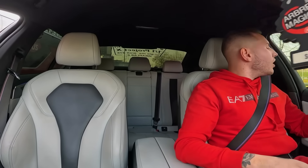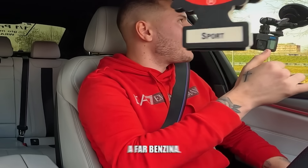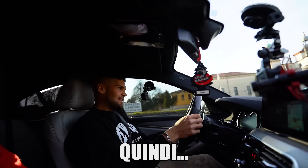Bro, ho qualcosa da dirti: si è accesa una spia importante, la riserva, andiamo a far benzina. Mi avete visto abbastanza silenzioso, e il perché è presto detto: visto che è il mio turno, adesso vediamo come va. Non è che sono tanto curioso di provarla adesso perché me l'hai già fatto assaggiare in tutte le salse.